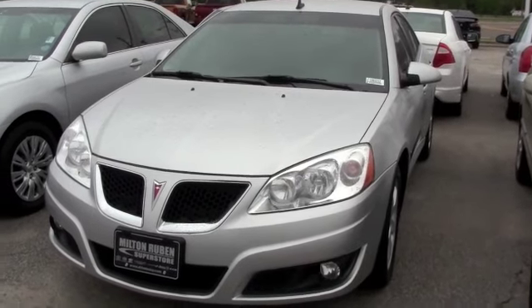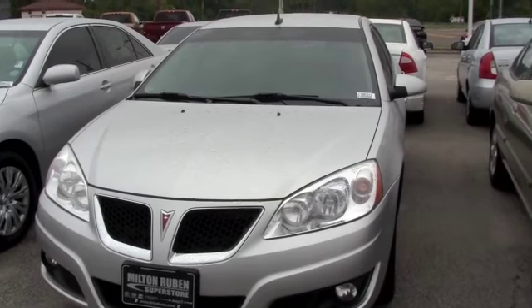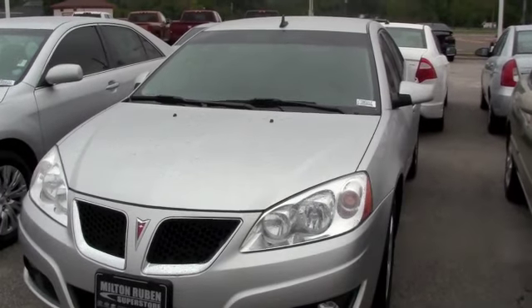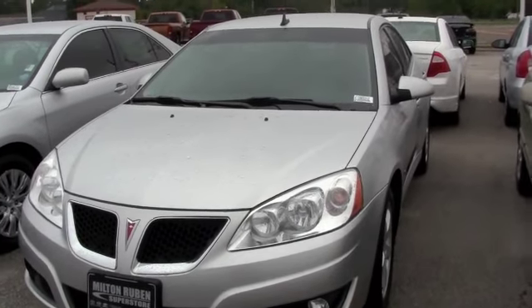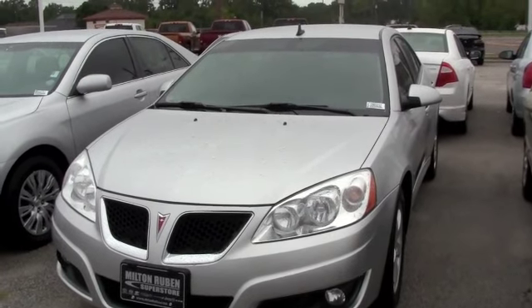This is a 2009 Pontiac G6 3.5 liter V6 engine. You can ride around in town in style. You don't have to worry about paying a high price for something that you want. Brand new tires, tinted windows — you couldn't ask for a better car.